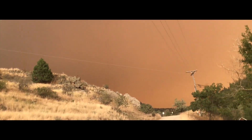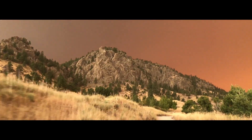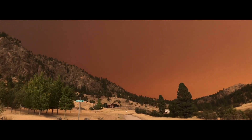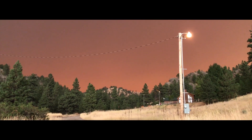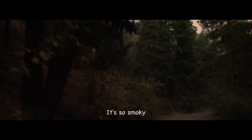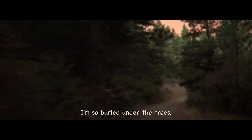But all I found was darkness. This is so eerie. I have never been down this road. It's so smoky, it feels like twilight. It's only six o'clock, in the middle of the summertime. I'm so buried under the trees, and there's smoke right there. It's so ridiculous. It's crazy.